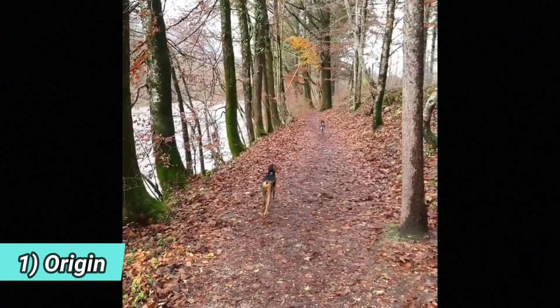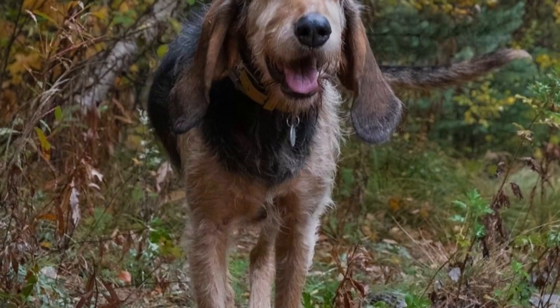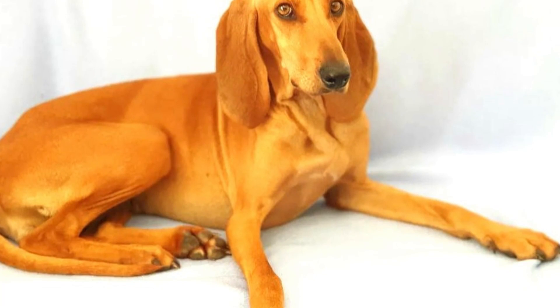Number 1: Origin. The history and origin of the Segugio Italiano is lost in the past. It is believed to be an ancient dog breed, and there are ancient Roman statues portraying hunting dogs similar to the Segugio Italiano. One theory claims it might be a descendant of pharaoh hounds of the Middle East, but it's impossible to verify. For centuries this breed was used as a skilled hunting and tracking dog, and was officially recognized in the 1920s when the first breed standard was written.